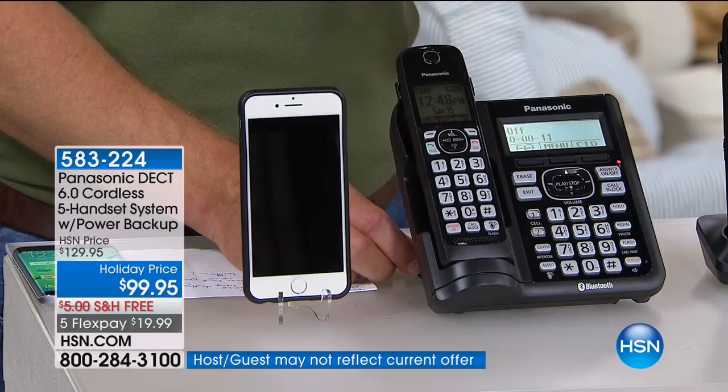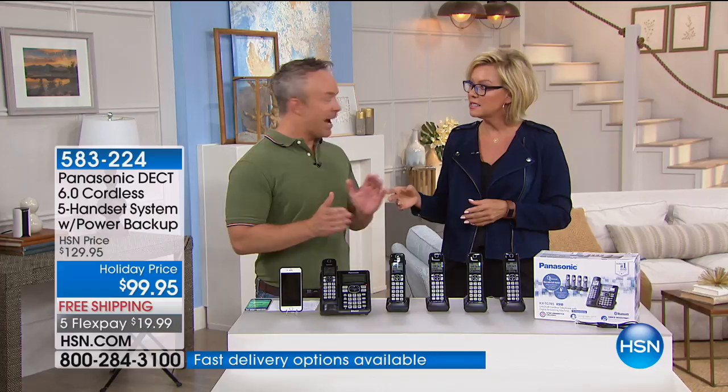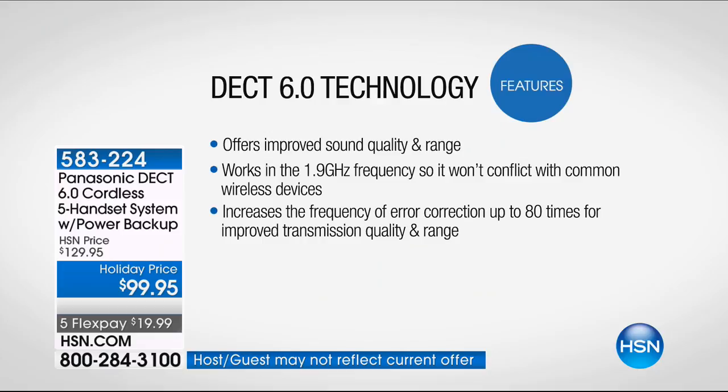This also has noise cancellation — where you don't want to hear the dishwasher or the TV in the background. It gives you crystal clear audio. If you're harder of hearing, it's easier to hear. And as mentioned, it has DECT 6 technology. That is the best connection for wireless telephone calls — improved sound quality and better range. We want the freedom to walk around the house and get stuff done. That's what you get with DECT 6.